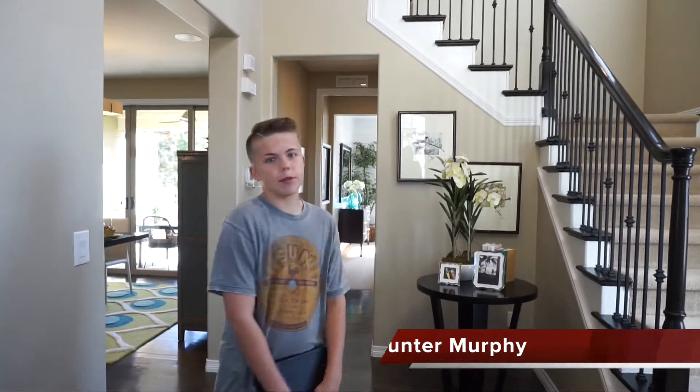We've got something a little special today — my son is my cameraman, his name is Hunter, and every once in a while I like to give him the opportunity to get in front of the camera. So today Hunter is going to do your tour. Hello guys, I'm Hunter Murphy, son of a Denver Metro Realtor, and today we are going to be taking a tour — let's go!